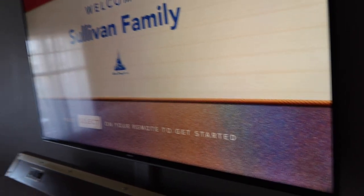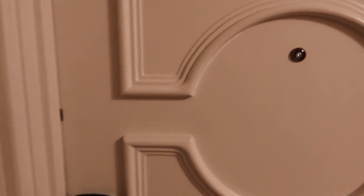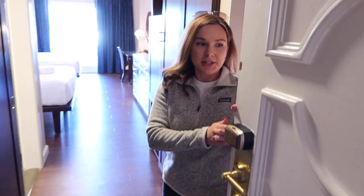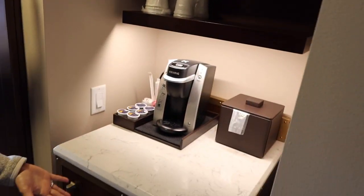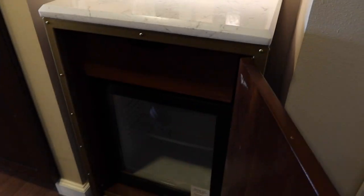Let's put our stuff down so we can give you a proper room tour. When you first walk in, there's a coffee station — always important — with Keurigs. And then down here you've got a mini fridge, which is pretty big.